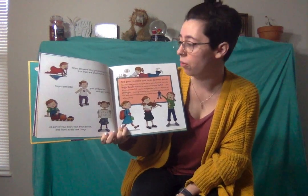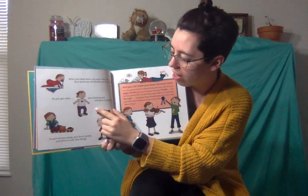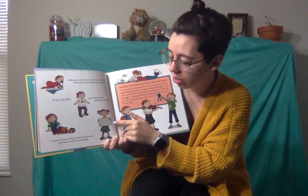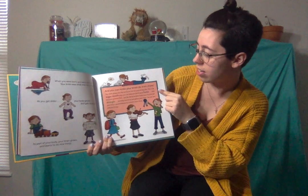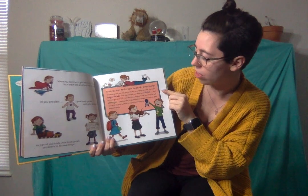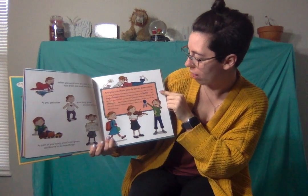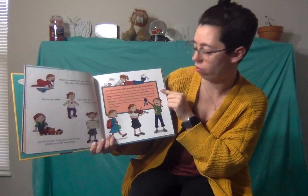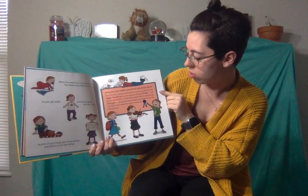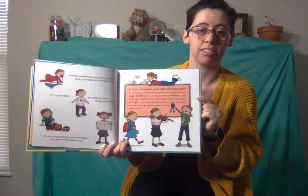When you were born, you were very little. Your brain was small and not so strong, but as you get older, your body grows and gets stronger. As part of your body, your brain grows and learns to do new things too. And you can make your brain do even more. Your brain grows very fast during the first 10 years of your life. This is the magic decade when you can help your brain grow faster and to be more powerful. Just like lifting weights helps your muscles get stronger, learning new things strengthens your brain. You can give your brain a good workout by trying to learn as many different things as you can.